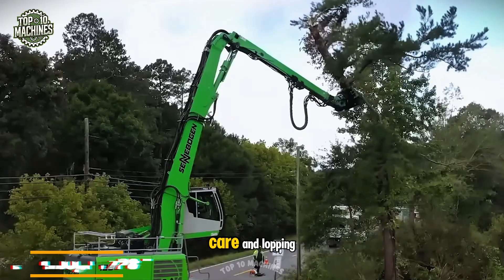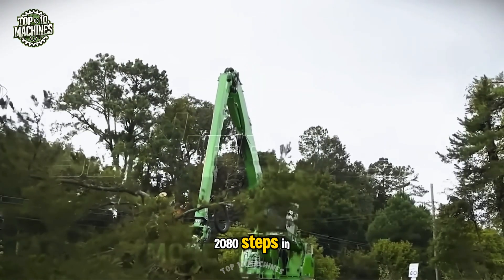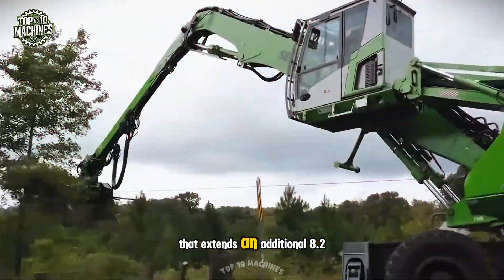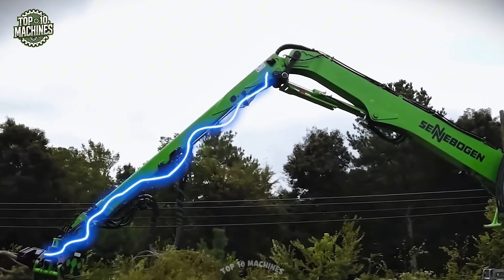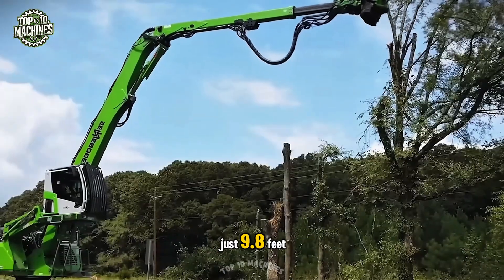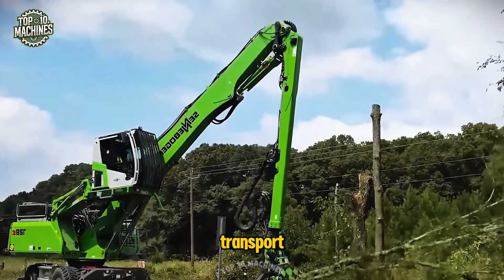When it comes to tree care and lopping, professionals know that safety and precision are key. That's where the Senebogen 7208E steps in. This powerful machine features a compact 30-foot boom paired with a telescopic arm that extends an additional 8.2 feet, offering a working radius of up to 69 feet. Stability is ensured by its 13.1-foot-wide mobile undercarriage. With a transport width of just 9.8 feet, the Senebogen 7208E is easy to move between sites, making it perfect for road transport with standard permits.